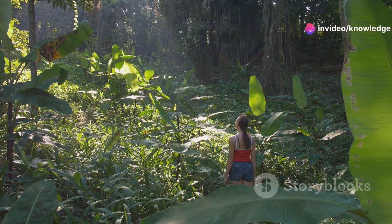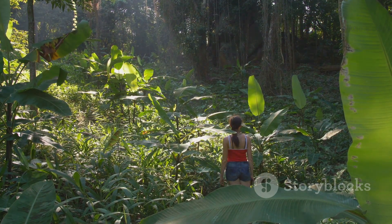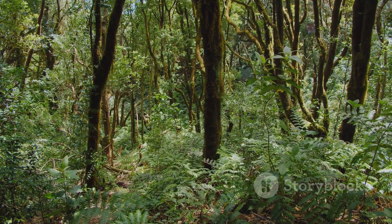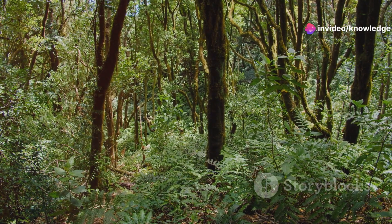Hey everyone, Jeff Corwin here. I'm thrilled to have you join me on another wild adventure, right here in the heart of Florida's untamed wilderness. Today, we're venturing deep into Florida's wild side to meet a creature that's as beautiful as it is misunderstood — the Eastern Coral Snake.